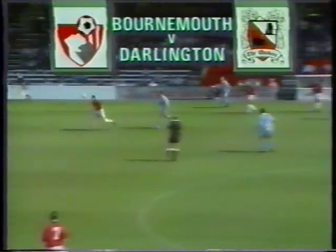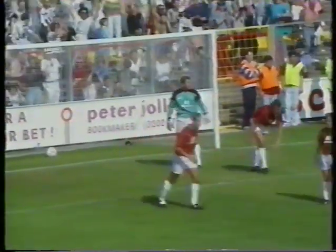Bournemouth fell behind to newly promoted Darlington just after the interval, when Alex Watson put through his own goal. They conceded a second goal from a free kick, Paul Willis reacting quickest to beat Vince Bartram. New signing Mark Morris scored Bournemouth's consolation goal seven minutes from the end. Final score: Bournemouth 1, Darlington 2.